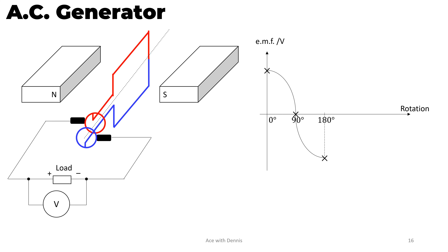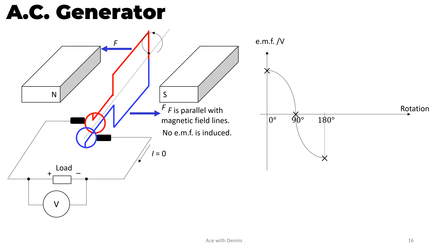The rectangular coil has turned 270 degrees. The force applied on the red conductor is in this direction, and the force applied on the blue conductor is in this direction. The coil is rotating in this direction. The force is parallel with the magnetic field lines, so no EMF is induced. Hence the current is zero. At 270 degrees, the EMF induced is zero.